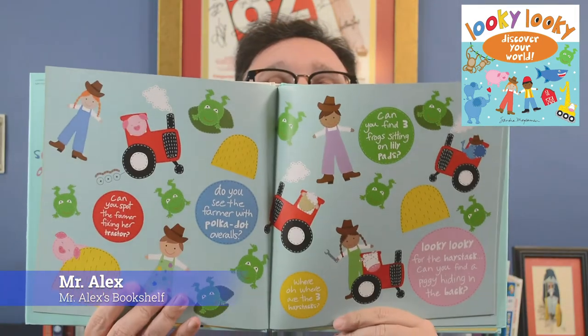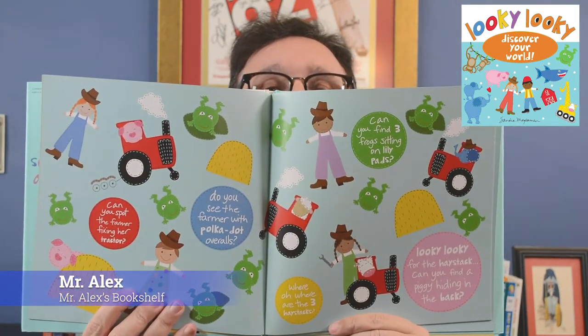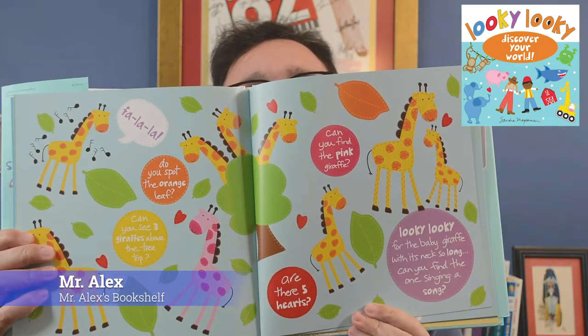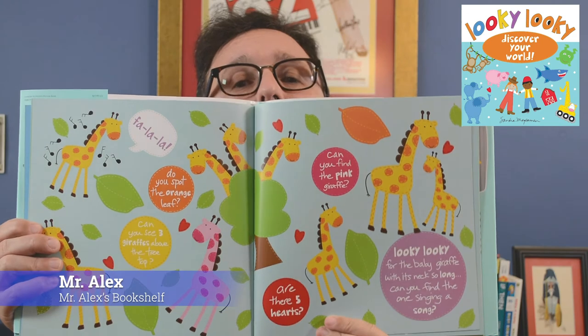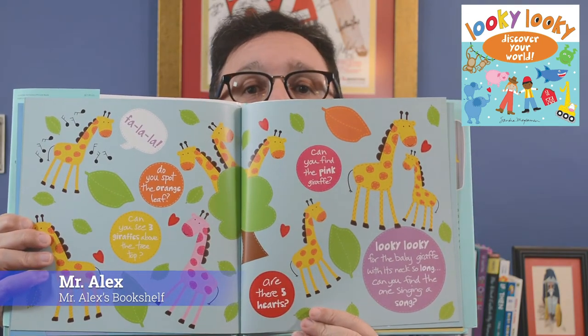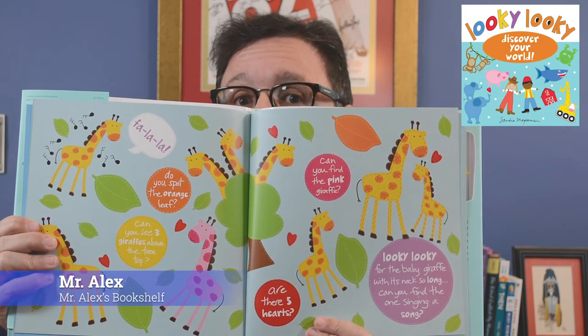Look at this one, for example, on this double-page spread. Beautiful to look at. Gorgeous artistic style. I'm going to hold up this one of the giraffes for a second. Can you see three giraffes above the treetop? See, this one's a little bit more complicated, right? Because not only do you have to find three giraffes, but you have to find three giraffes that are above the treetop.